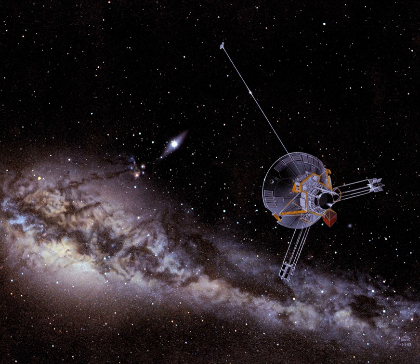In the film Star Trek V: The Final Frontier, a Klingon ship destroys Pioneer 10 as target practice. In the Internet Multimedia Fiction Project 17776, a sentient Pioneer 10 is one of the main characters.